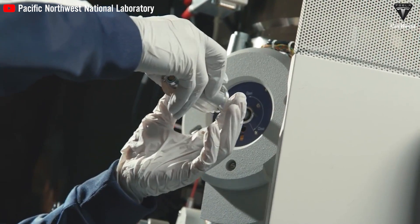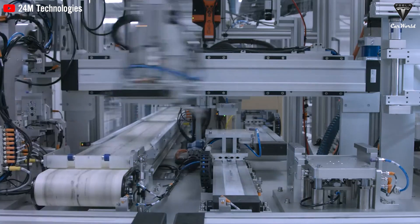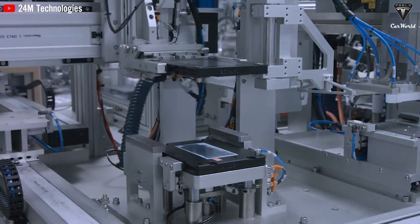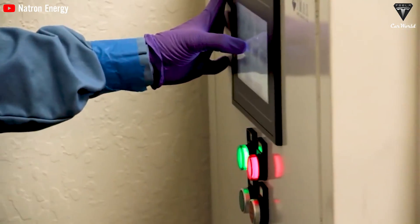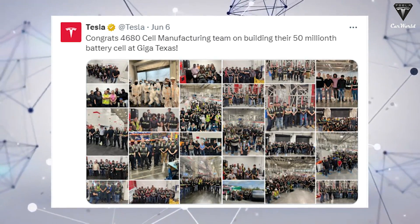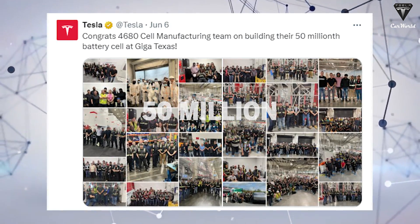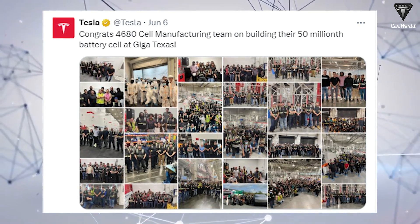Some engineers working on the 4680 cell express confidence in achieving this goal, believing that as long as Tesla does not insist on producing cathodes through the dry process and is willing to buy them externally, focusing on improving production efficiency and costs, the 4680 cell project is likely to hit its cost reduction target. Tesla has achieved a remarkable milestone of producing 50 million cells, representing a significant advancement in manufacturing capability and highlighting the efficiency of operations at the Texas Gigafactory.